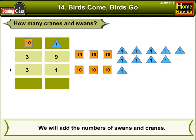We'll add the number of swans and cranes: 31 plus 39. So the number of swans is 39, and the number of cranes is 31.